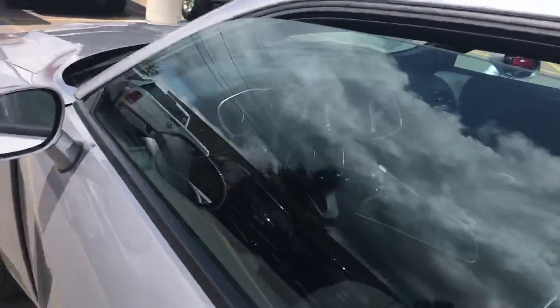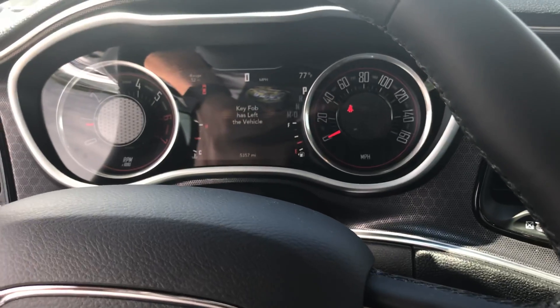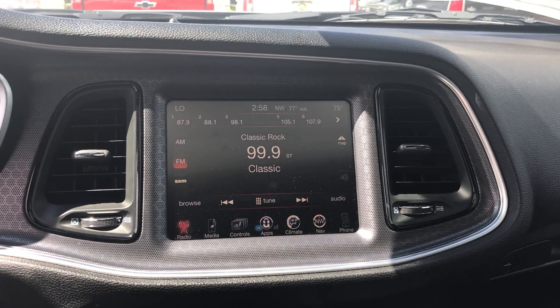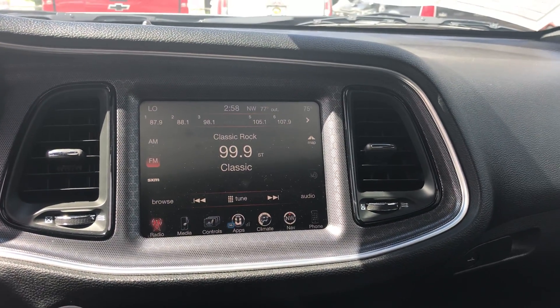We're going to take a quick peek inside and show you some of the nice features. There's your gauge cluster right there — less than 10,000 miles. There's going to be your radio setup. Absolutely beautiful backup camera and navigation. All the good stuff right there.